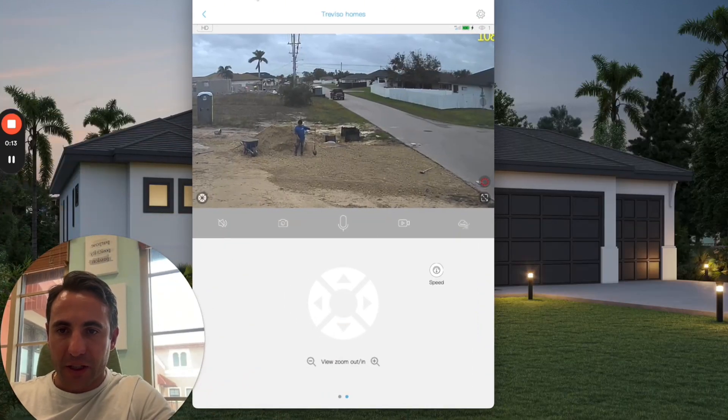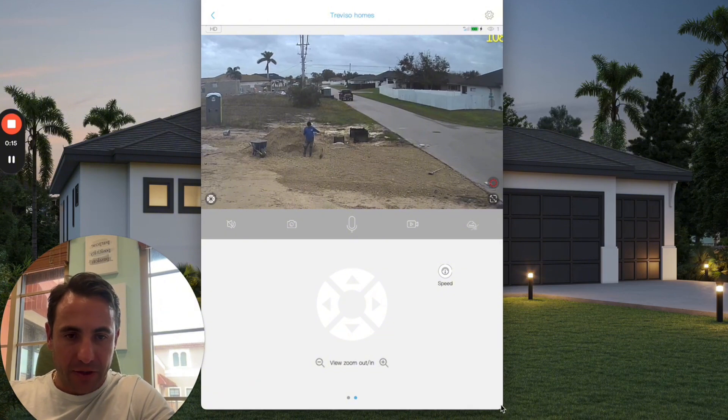Hey, Steve Zonardi here at Trevizo Realty and Trevizo Homes. I want to show you guys a video of some hard-working crew members that we have on site currently right now at the home we're building in Cape Coral. This is a home that we're building to sell, part of our development company, Trevizo Homes.